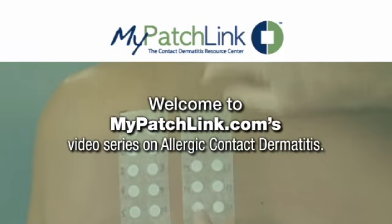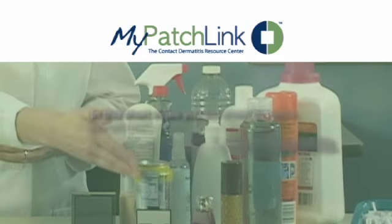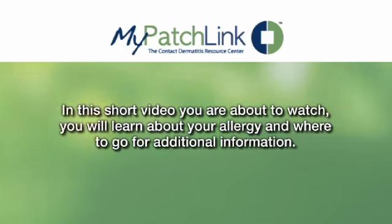Welcome to MyPatchLink.com's video series on allergic contact dermatitis. In the short video you are about to watch, you will learn about your allergy and where to go for additional information. Hi, my name is Dr. Walt Larson and I'm going to tell you about your patch test results.